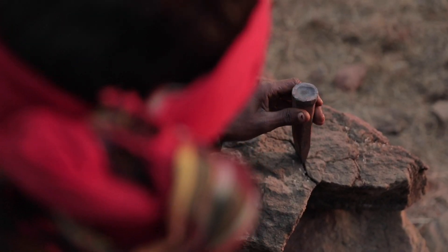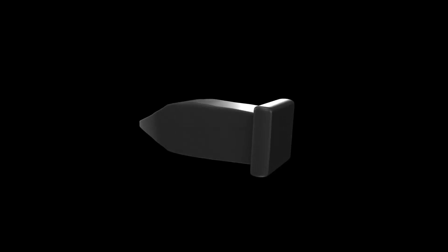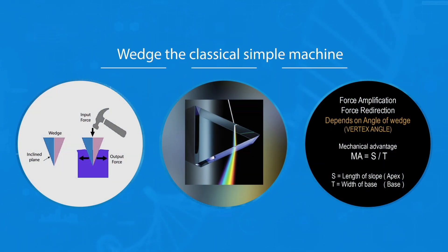This got us thinking: if it is possible to move a mountain with such a simple tool and easy mechanical forces, why can't we use a similar tool to crack and break these rock-hard cataracts? Wedges are one of the important classical simple machines that change the direction and amplify the magnitude of a force, helping us get work done more easily.